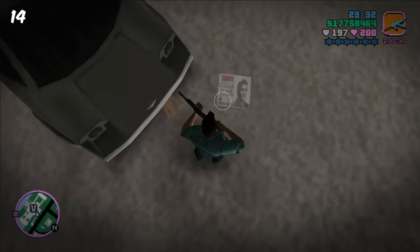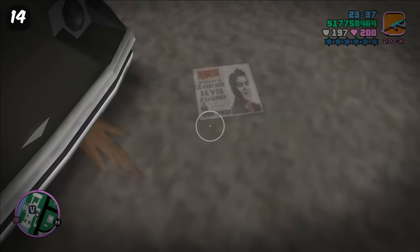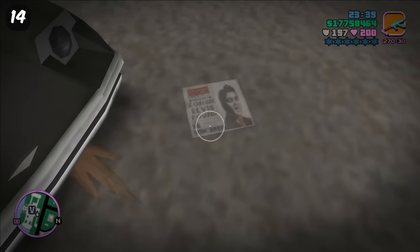There are newspapers in GTA Vice City that read 'Zombie Elvis has been found.' Perhaps it's linked to that San Andreas zombie research facility.